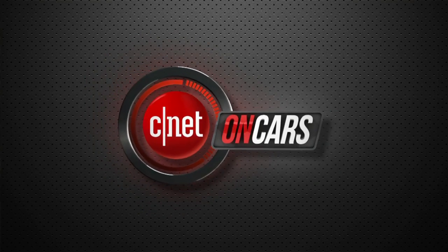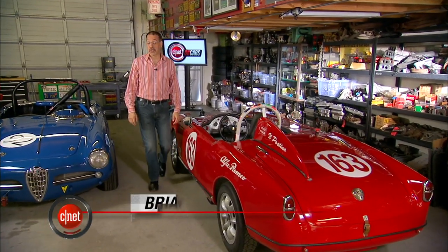Hello everybody, I'm Brian Cooley and welcome to CNET on Cars, the show all about high tech cars and modern driving. This week coming to you from the shop of our friend Michael Vogel. A little later on we're going to be digging into an engine to explain one of the biggest mysteries of them that you don't understand.